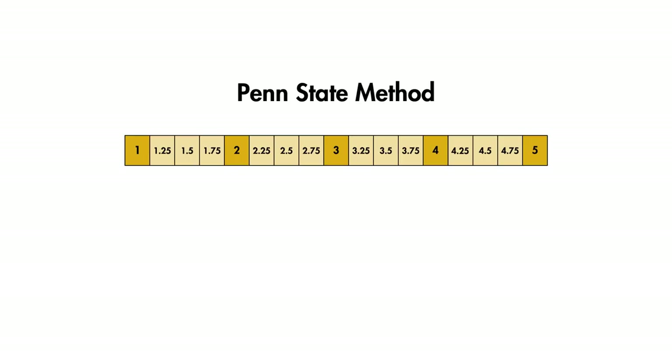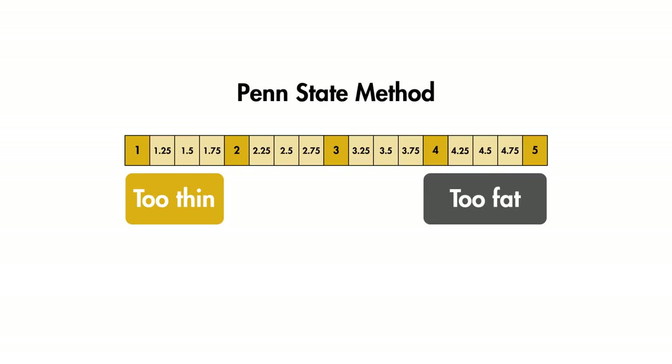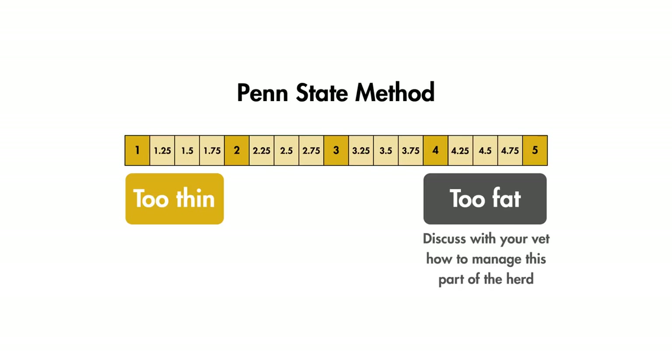As a general rule of thumb, cows with BCS less than or equal to 1.75 are considered too thin. It's important to identify these cows early and determine the cause, as thin cows are susceptible to metabolic diseases and infections and are more likely to have reduced fertility. If more than 15% of your herd is too thin, consult a nutritionist and/or a vet for advice. Cows that are too fat, with a BCS greater than or equal to 4, are prone to difficult calvings and metabolic diseases such as fatty liver and displaced abomasum, all of which have negative knock-on effects on fertility.